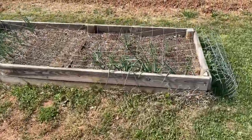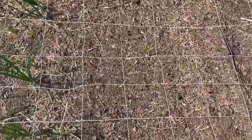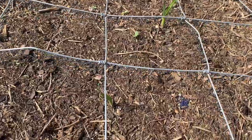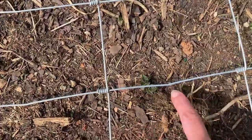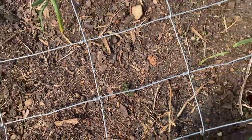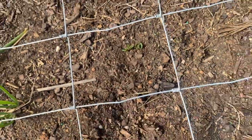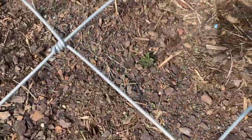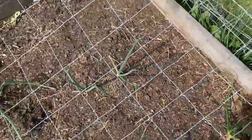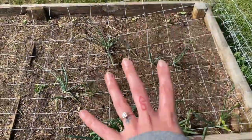Over here in our big onion bed where we planted our garlic, our onions, and some extra potatoes — we've got garlic popping up really nicely. And the other day we even started to see some of our potatoes sprouting. There are a bunch of them everywhere. All the free space we had in here around our seed onions was potatoes.